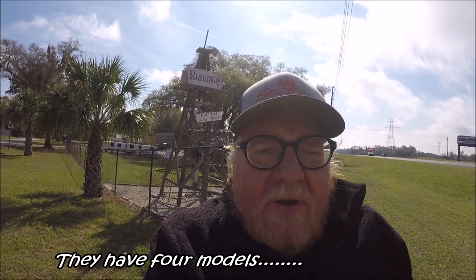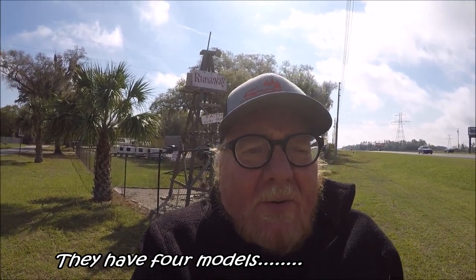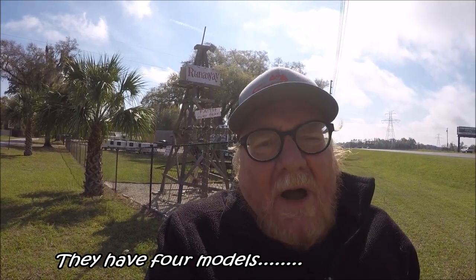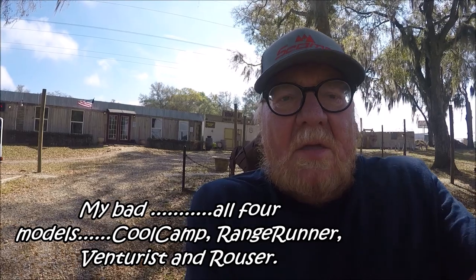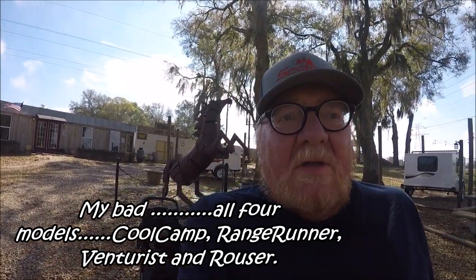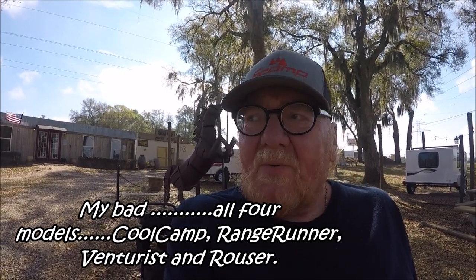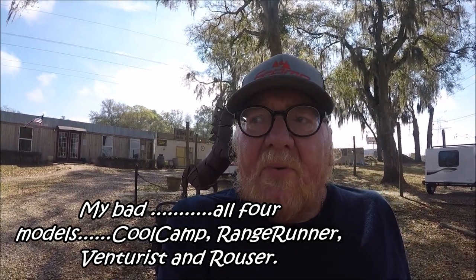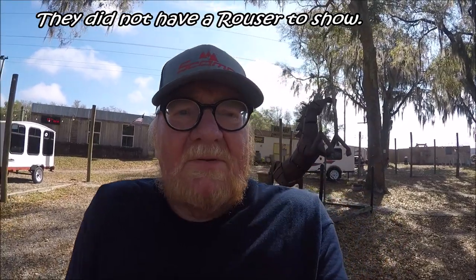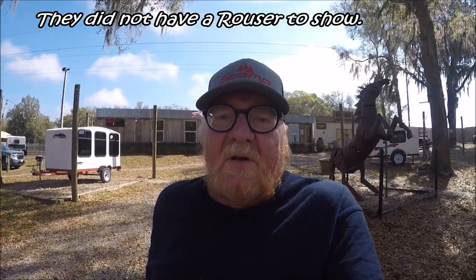Welcome to Runaway Camper. Today we're here to check out their campers — I believe they have three different sizes. My buddy was thinking about getting one so we drove up here. We're going to check them out, so come along. We're getting ready to go inside to see if we can get a salesman to walk us around and show us all the features of each one.